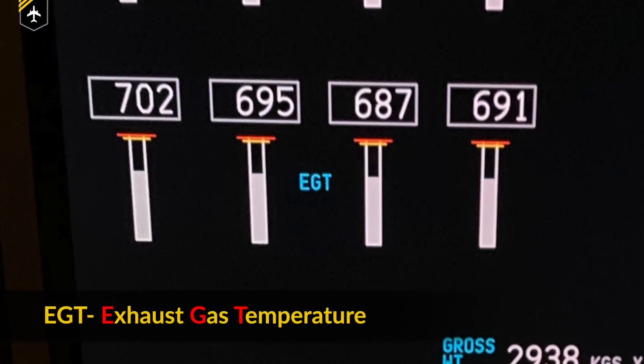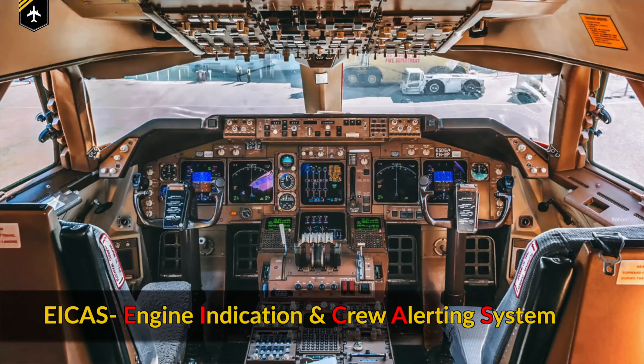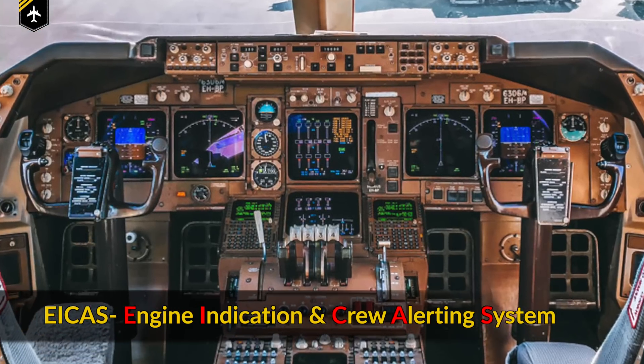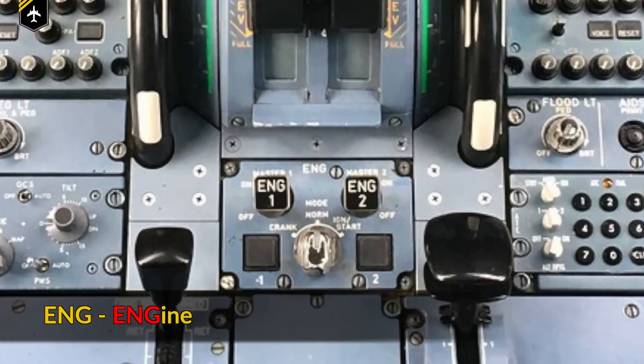EGT is the Exhaust Gas Temperature. EICAS is the Engine Indication and Crew Alerting System, with which information is displayed on the center screens of a Boeing — comparable to the ECAM on Airbus models. ENG is short for engine.